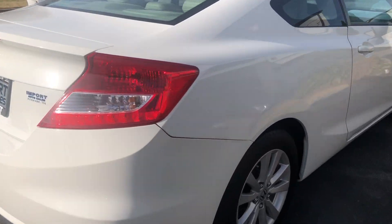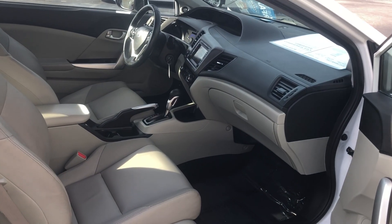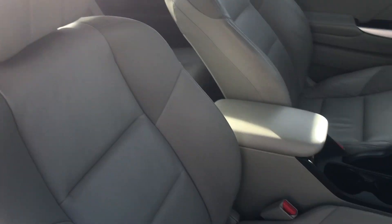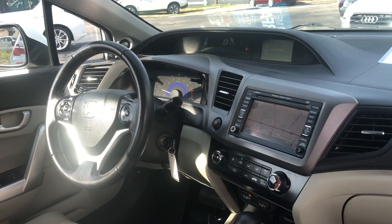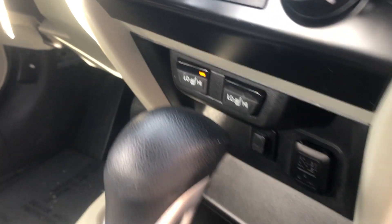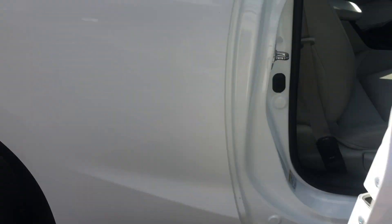Check out the passenger side — you get plenty of leg room. Heads-up dash display. Heated seats. Just a really great quality vehicle here.